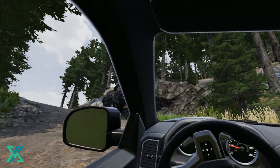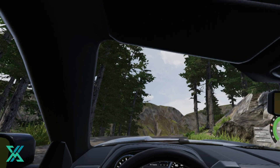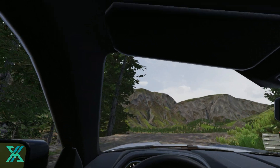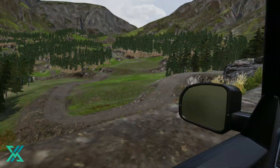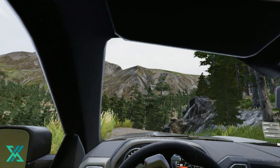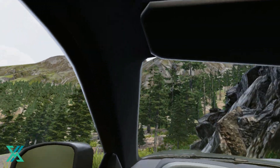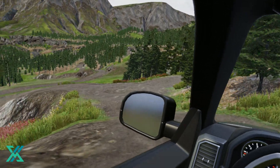This one won't be easy. Go, go, go! What a nice view. No, no, stop. Steady.